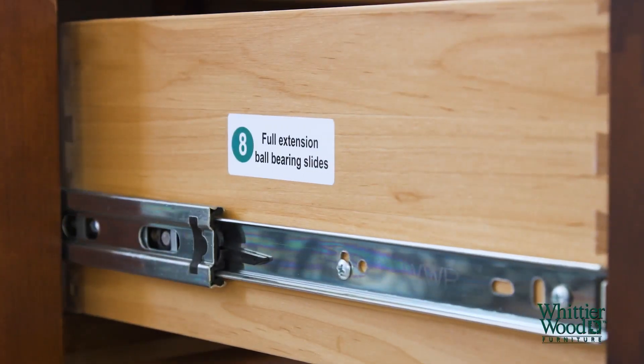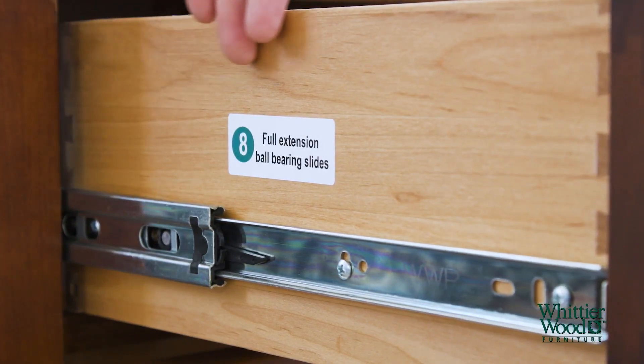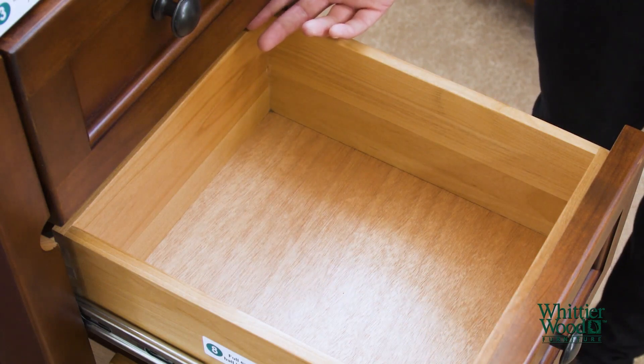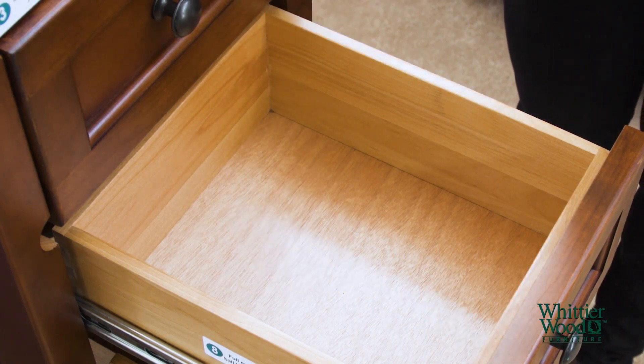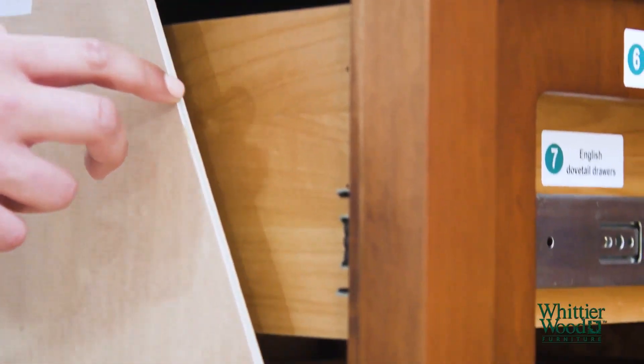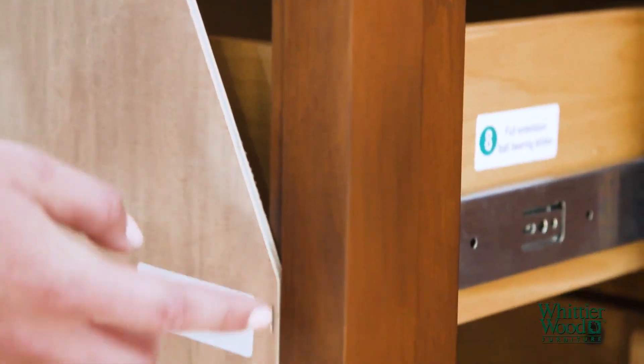Look at the ease and smoothness of these whisper quiet full extension metal ball bearing drawer slides. The full extension allows maximum access to drawer contents. To ensure your piece remains stable we use a fitted quarter inch plywood back.